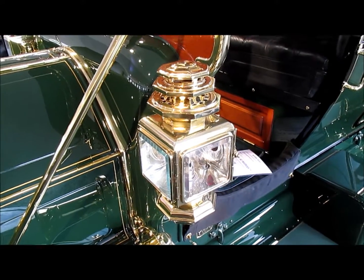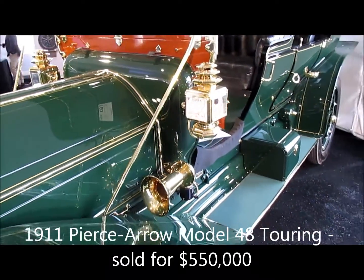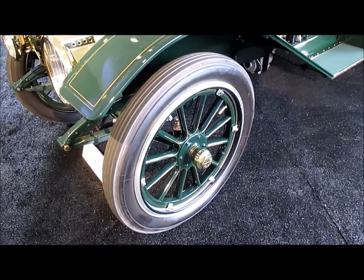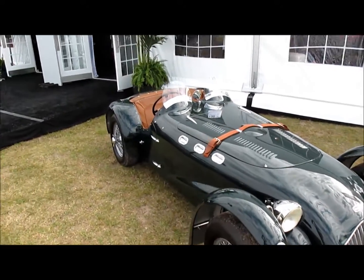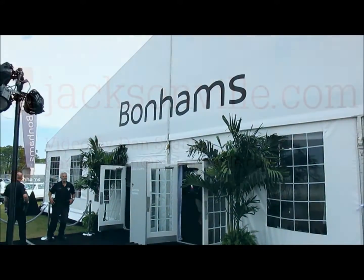They don't call them the brass era for nothing. This is a 1911 Pierce Arrow Model 48 Tourer — it is brass and leather and has huge wooden wheels. With the Shelby Cobra V8 underneath the bonnet of this beautiful two-seat Allard, I'm Dan Scanlon for Jacksonville.com at the Bonhams Auction on Amelia Island.